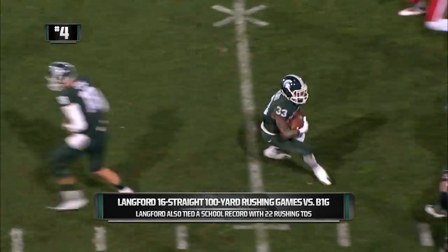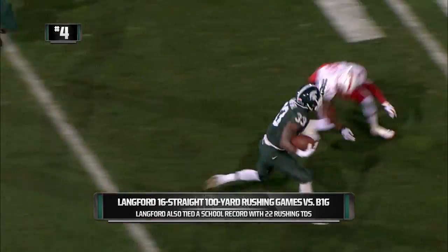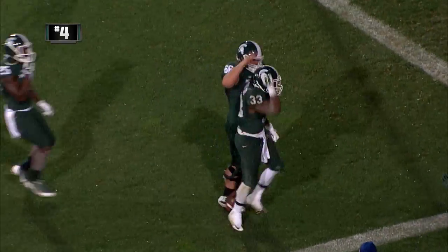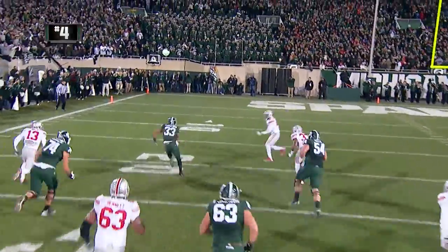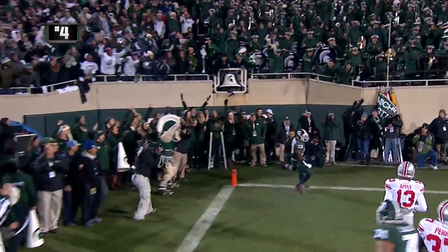First down and 10, Spartans at the 31 of Nebraska. Handoff to Jeremy, off right guard — he's at the 15, he's at the 10! What a run by Jeremy! Touchdown MSU! Here's a handoff on first down to Jeremy Langford, running off left tackle — Jeremy's inside the 15 — touchdown MSU!